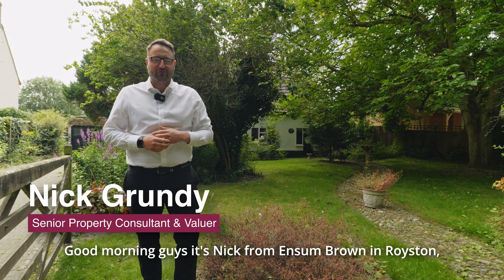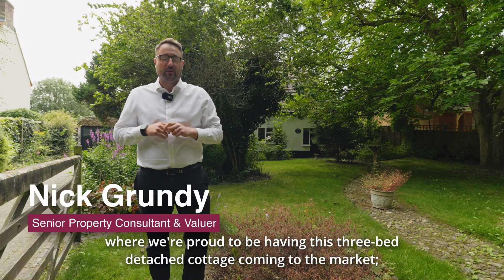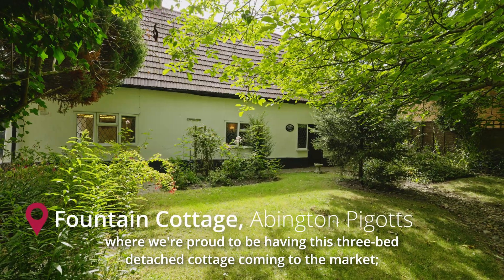Good morning guys, it's Nick from Ensign Brown in Royston. Today we're in the beautiful village of Abington Pigott where we're proud to be having this three-bed detached cottage coming to the market.